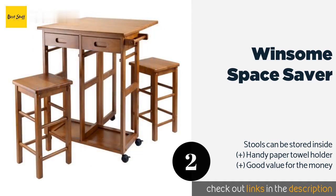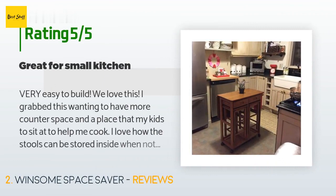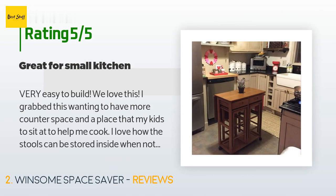This product is rated 4.5 stars from 1,374 customer reviews. A customer said: 'Very easy to build, we love this. I grabbed this wanting to have more counter space and a place for my kids to sit and help me cook. I love how the stools can be stored inside when not in use and the wheels allow me to move it around as needed. I did have some issues with the drawers opening and closing, but that was my builder error — just make sure the stoppers are pushed in as far as they will go before you put the drawers in.'